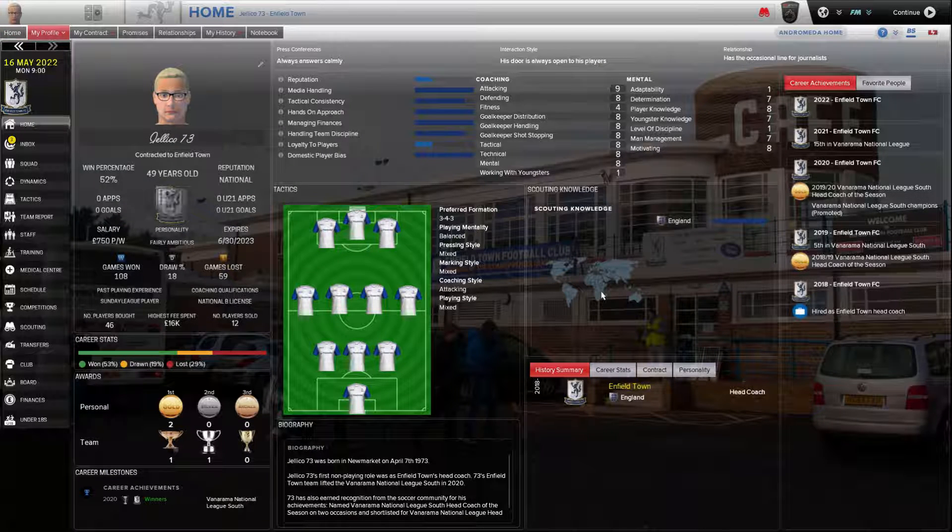Profile-wise, we're getting better — a few 7s and 8s. I am working on my Continental A — I know I started a class in December. We'll have to wait and see.